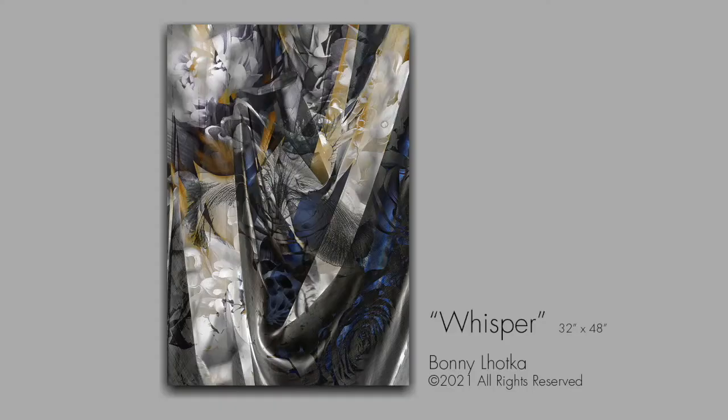Hi, I'm Bonnie LaHoda. I will be exhibiting in March at Walker Fine Art during the month of photography.